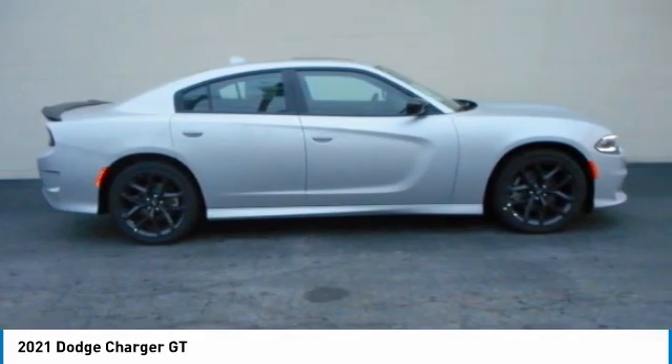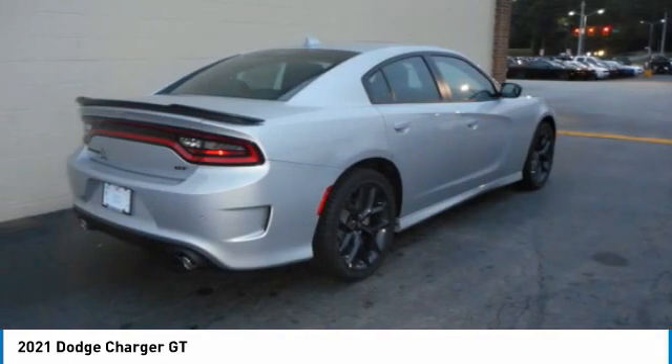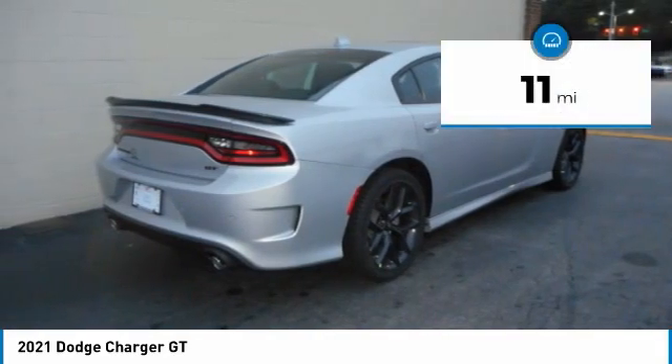Peace of mind comes standard with Charger's five-star government front and side impact crash test rating. This vehicle has less than 100 miles.